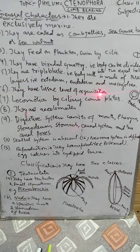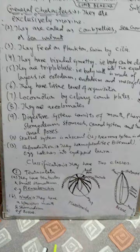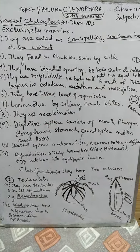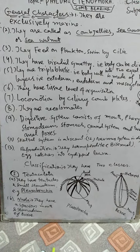They have a tissue level of organization — not just a cellular organization but a tissue level. All the functions of the body such as excretion, digestion, circulation — all are carried out at the level of tissues.